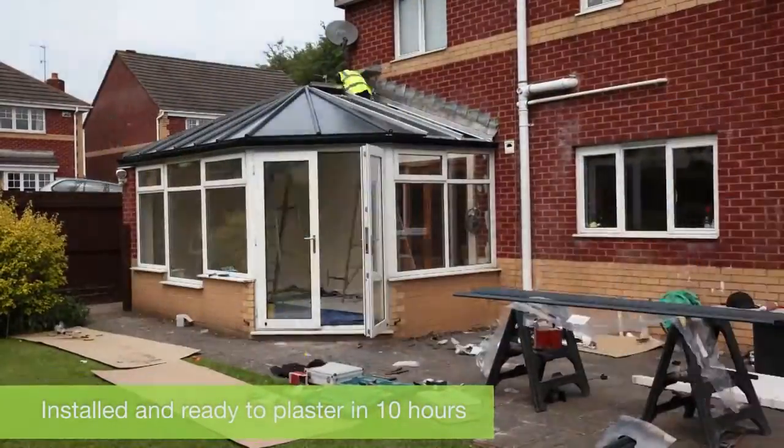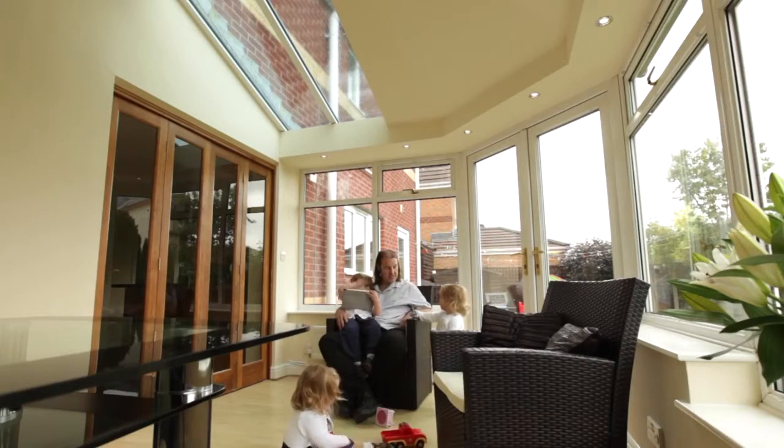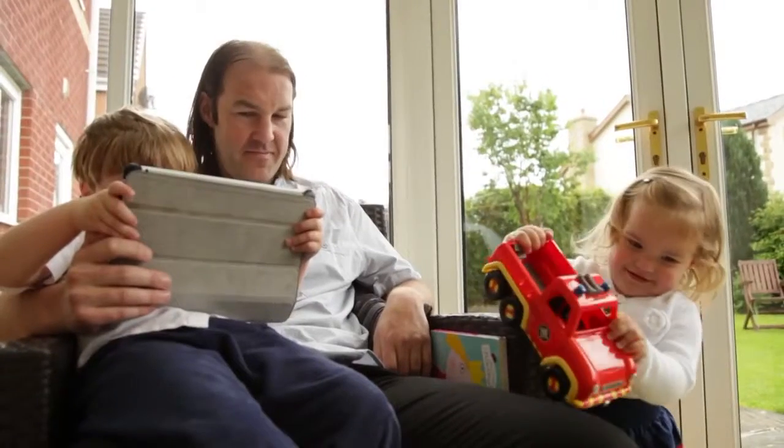The look of the conservatory is massively improved. The previous one was dirty and tired and old — the new one looks great. The room now is a room again. It was too hot, too cold; now they've got an all year round space.